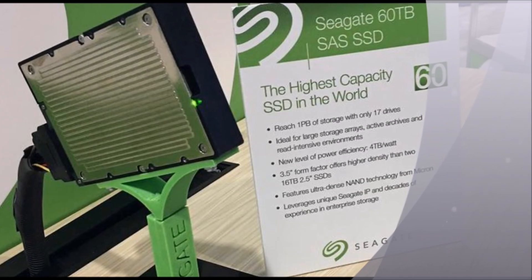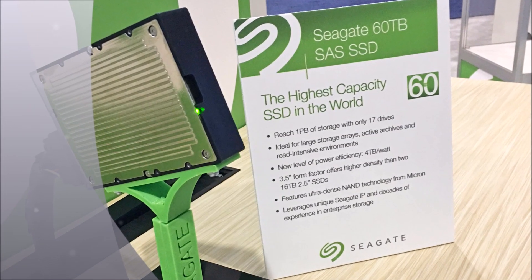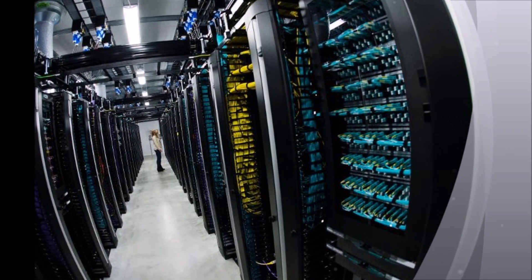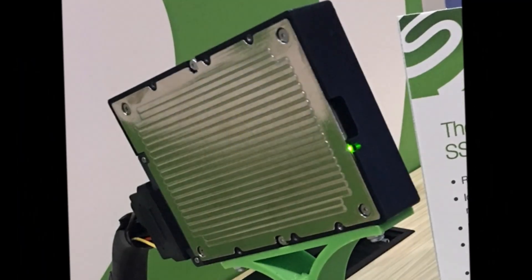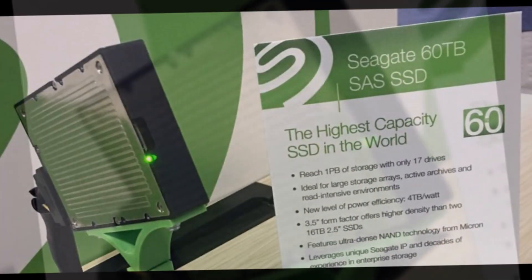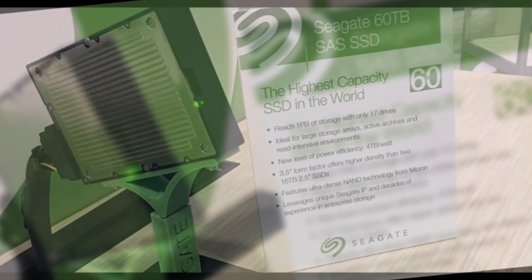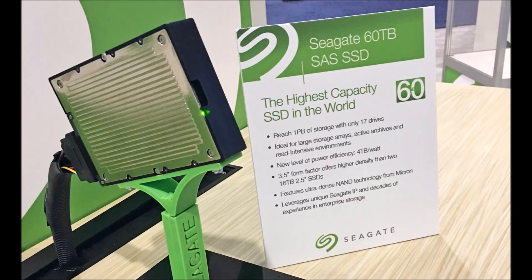World's largest SSD revealed as Seagate unveils 6.0 TB Monster. Seagate has taken the wraps off its whopping 6.0 TB solid-state drive for the enterprise. Seagate has been showing off its Monster 6.0 TB SSD this week, which breezes past the 1.5 TB SSD that Samsung launched in March. But don't expect to see Seagate's SSD in a consumer device any time soon, with the new drive set to join the high-performance end of its data center portfolio.